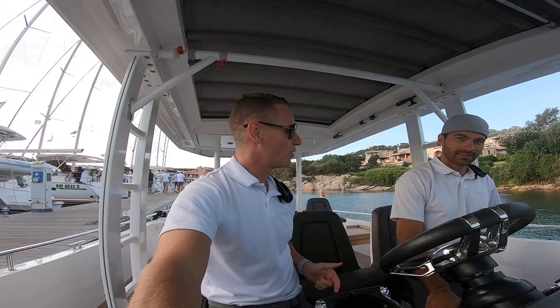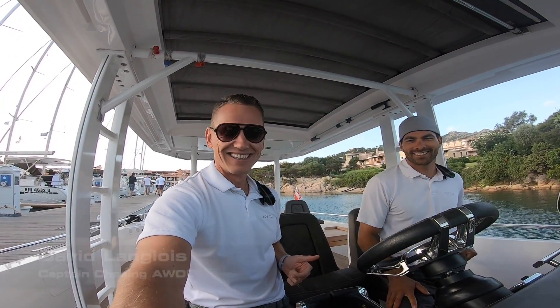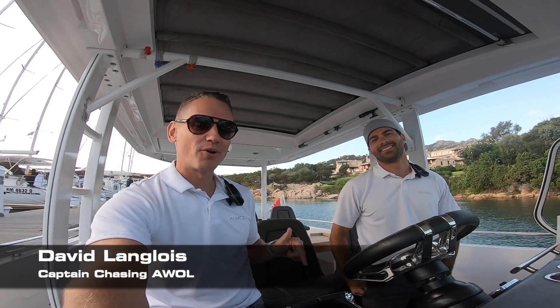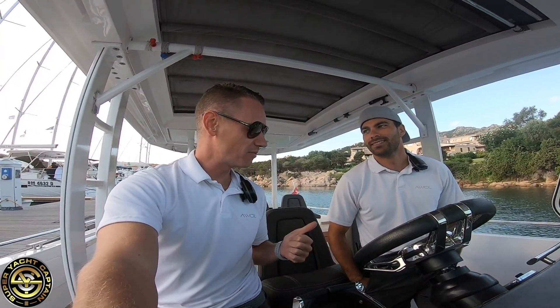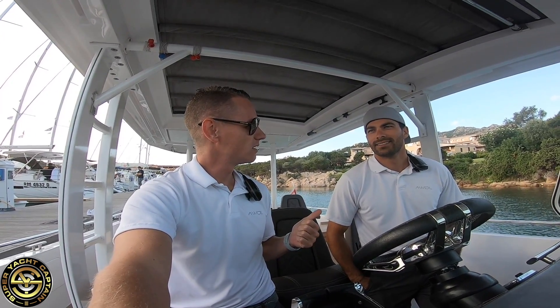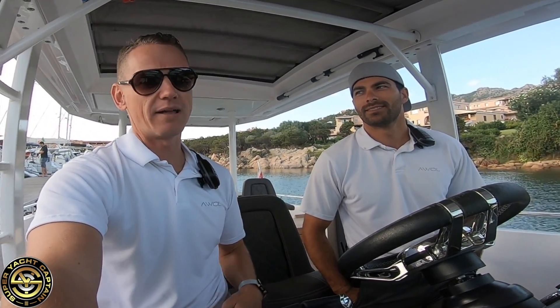Hey guys, welcome back to the channel, welcome back to the vlog. If you're new to the channel, a big warm welcome. My name is Tristan Mortlock and this is Captain's Vlog. We are with David — David, welcome to the channel. David is the chase boat captain for the chase boat for most of AWOL. He's been with us since April 2019.